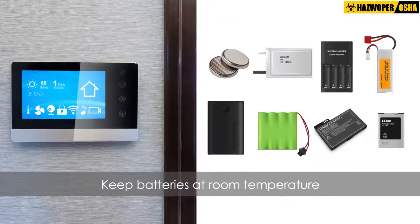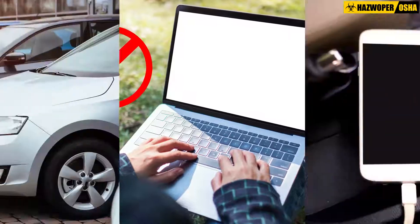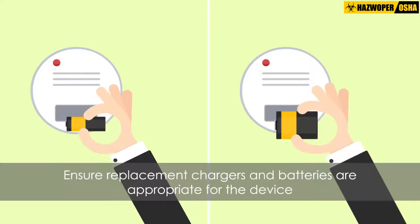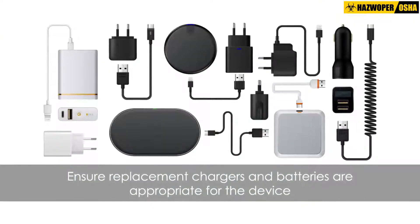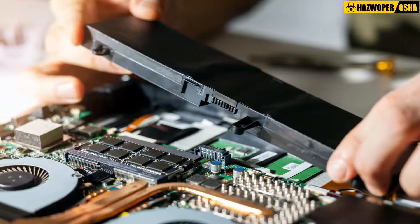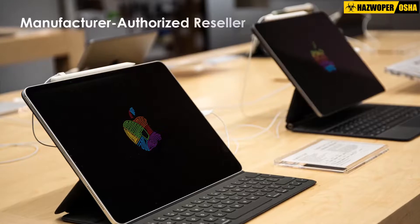Keep batteries at room temperature. Do not place batteries in direct sunlight or keep them in hot vehicles. When replacing batteries and chargers for an electronic device, ensure they are specifically designed and approved for use with the device. Ideally, replacement batteries and chargers should be purchased from the device's manufacturer or a manufacturer-authorized reseller.